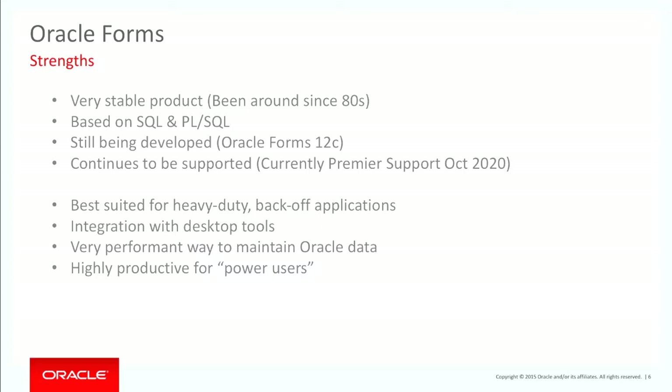Oracle Forms continues to be supported. At this stage, the latest support dates are out to 2020, and when they come out with the next release, that will extend out even further. In my opinion, Oracle Forms is still one of the best tools for heavy-duty back-office applications.